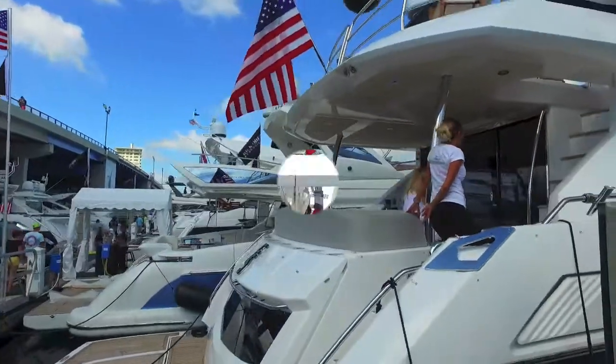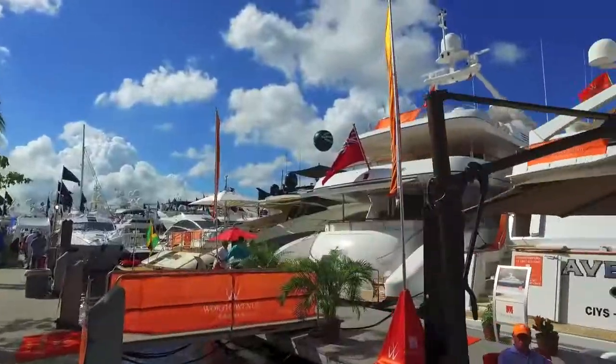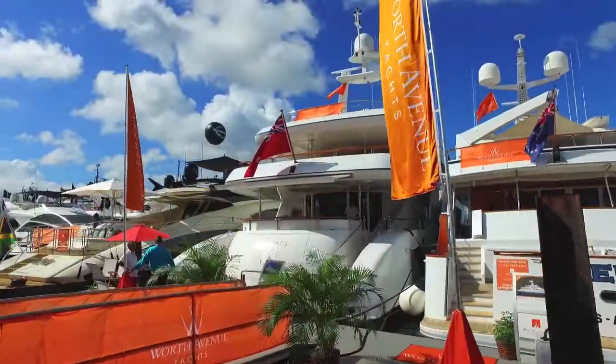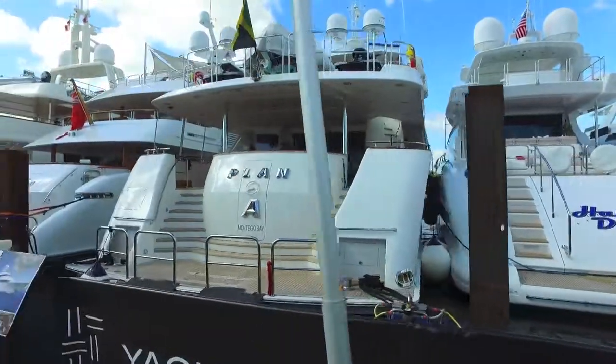This is just north of the Las Olas Bridge. As you can see, we're walking under the bridge — we just went under. Here's Worth Avenue Yachts, and as we walk forward we're looking at some incredible pieces of artwork. This is Yacht Zoo. We're walking through the main docks looking at truly amazing yachts that go on for miles, and I'm going to keep walking all the way out.